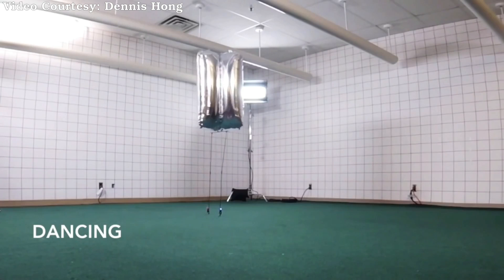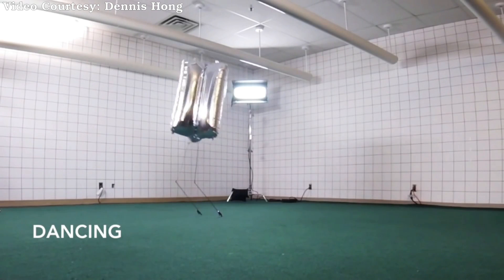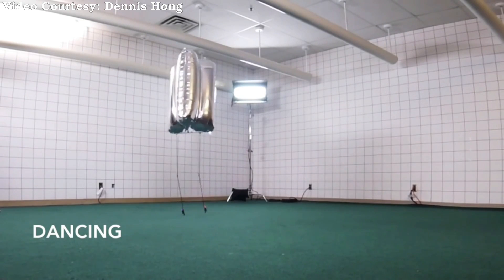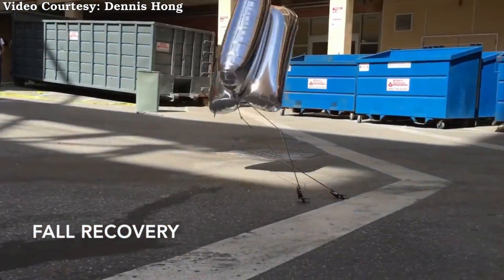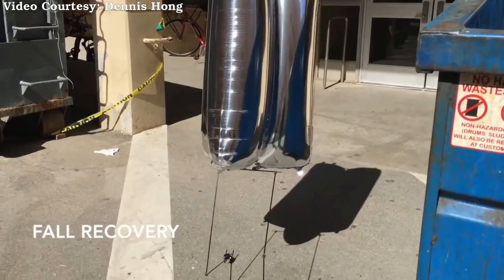Since the robot's legs don't have to handle a bunch of weight, they can be skinny, little twiggy things. In fact, there is just one single degree of freedom per leg in the knee. The knees are cable-driven, with the actuators in BALU's feet, along with communications and power components. This results in a robot that has the majority of its mass at ground level, making it intrinsically stable.